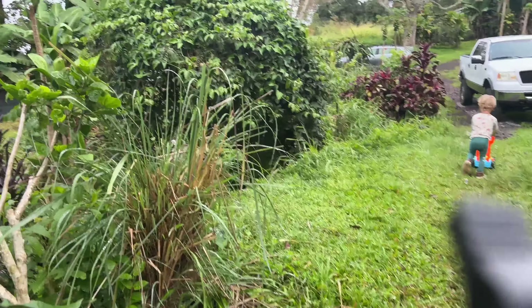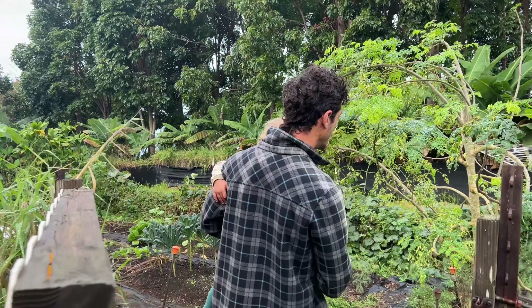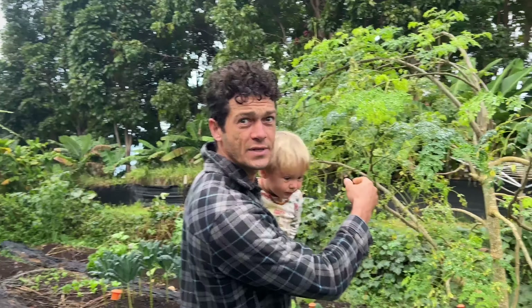On our way to the garden — got our bubble machine! So this is a moringa tree. It's doing okay, not that well, but I think it's because the soil here is too good, not too sandy. We're going to use a little bit of these beautiful, nutritious leaves.